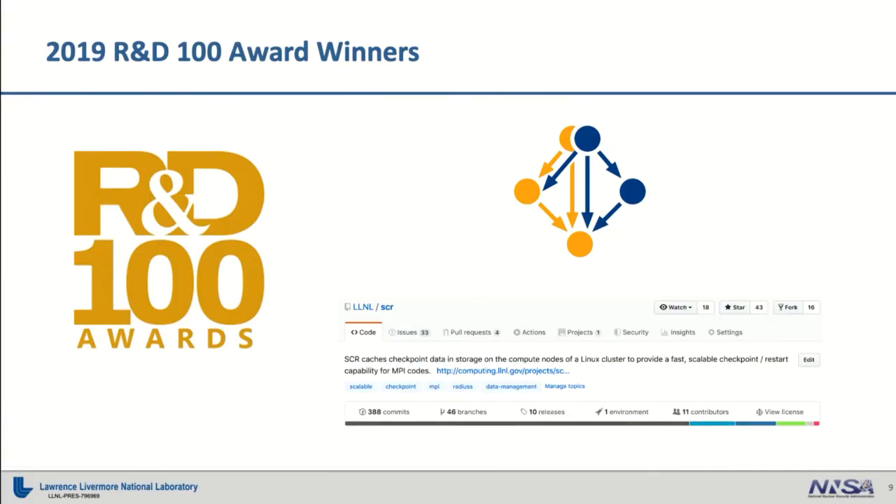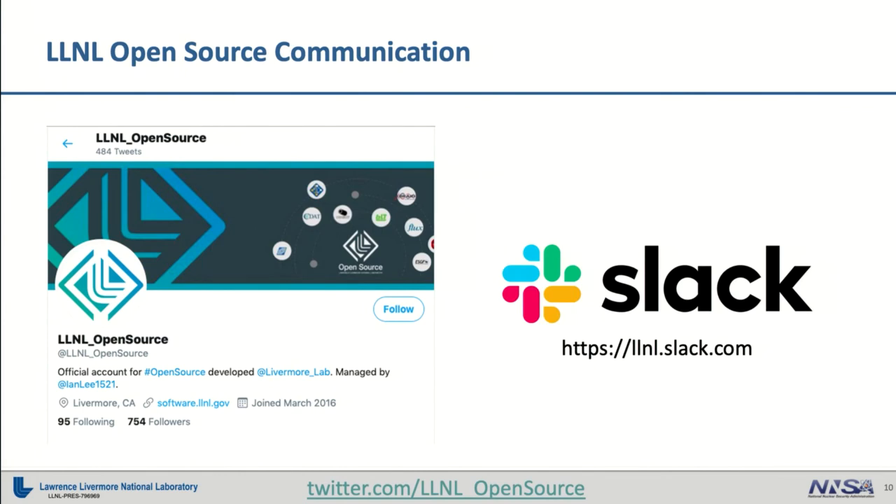If you're an LLNL person or if you're outside of the laboratory and you want to find out about what's going on, we have a couple of different ways for that. Externally, we primarily have the LLNL open source Twitter account, where we post about new projects, new releases, and when something's in the news. We also have a Slack workspace, primarily for our internal developers working on open source projects. If you're working with external collaborators, it's possible we can get them in as well — you can contact the admins and we can work on getting that collaboration set up.